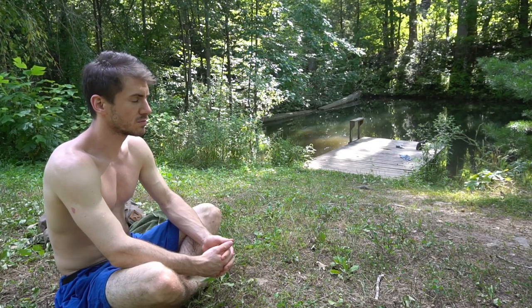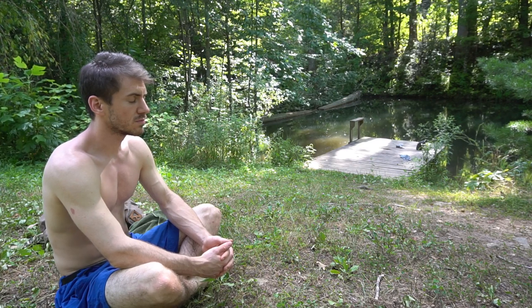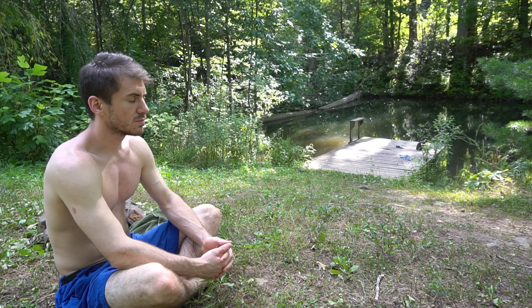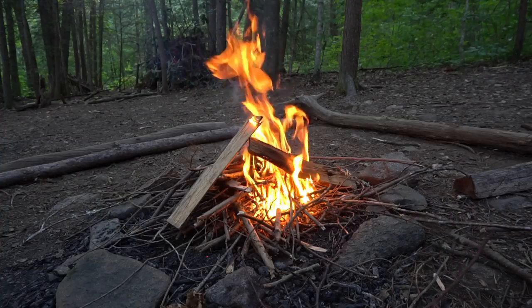I'm the kind of person who likes ceaseless activity, so sometimes I have to meditate and force myself to slow down a little bit — just to ground myself and to keep from burning out.